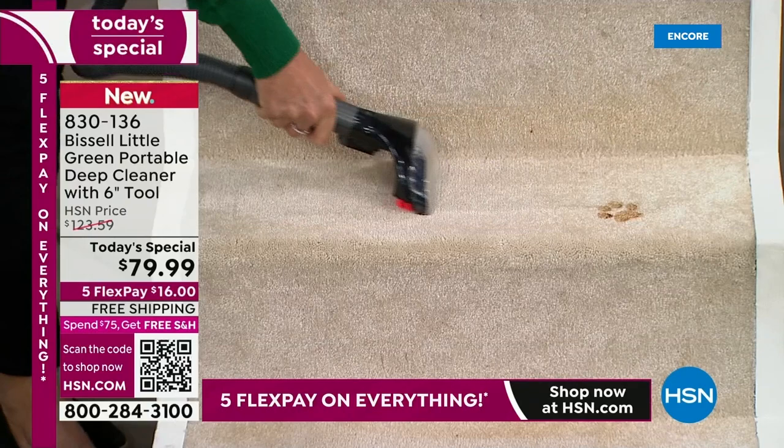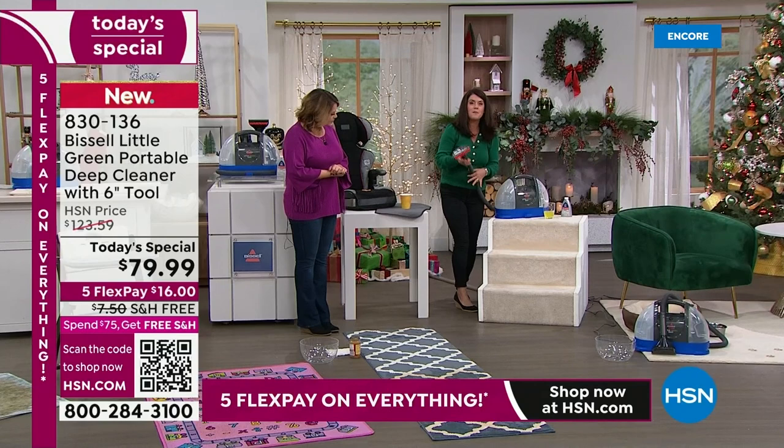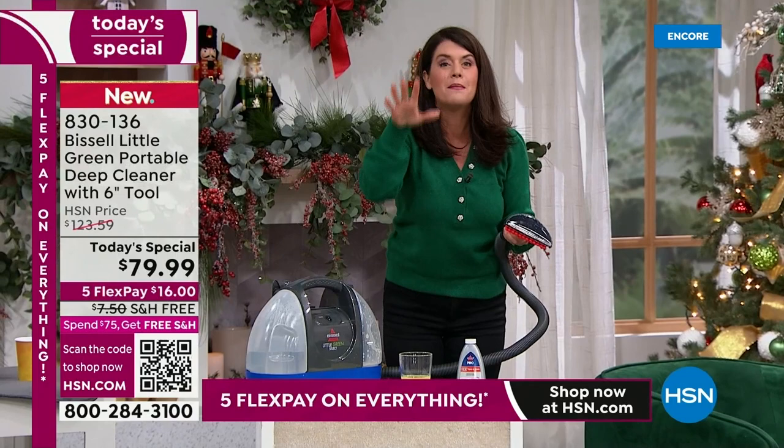Right now we're cooking, getting ready for the holidays — messes everywhere. You're about to have guests over. Don't let this opportunity pass you by. Now look at how long this hose is. You can take your tool right on and off with one little clip — it snaps right on. It's a two-tank system, always putting clean formula on the mess.